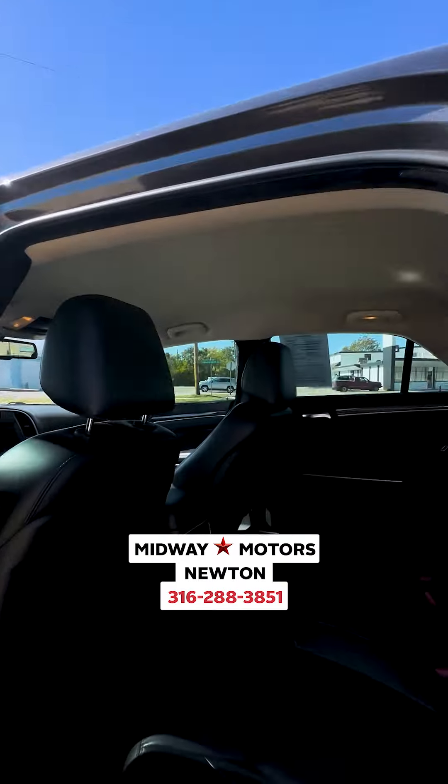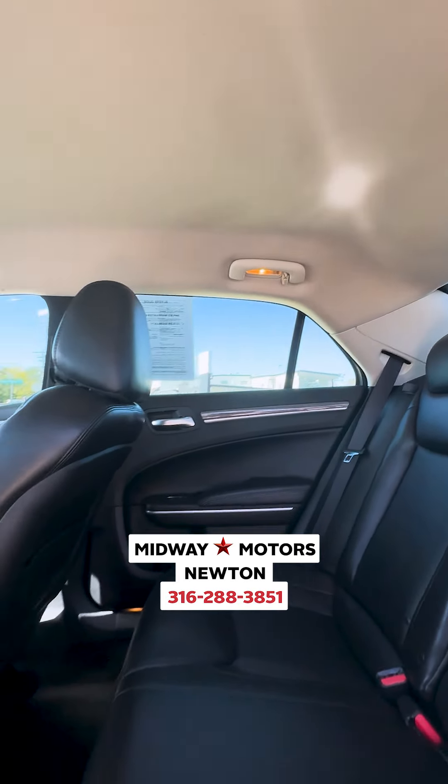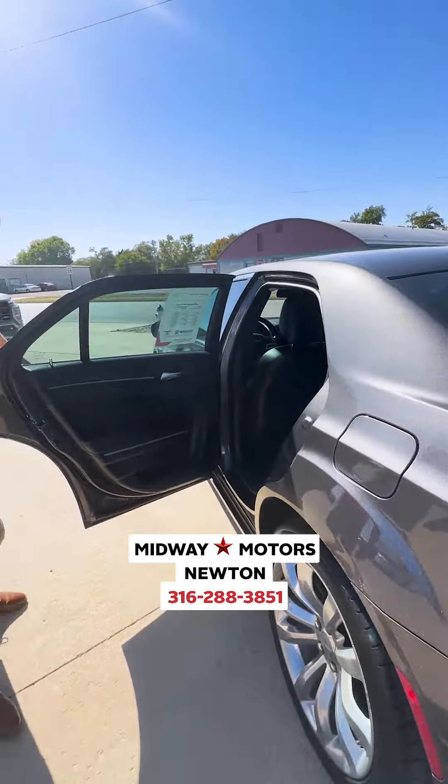Check out the back here — we got the AC in the back and climate control back there.